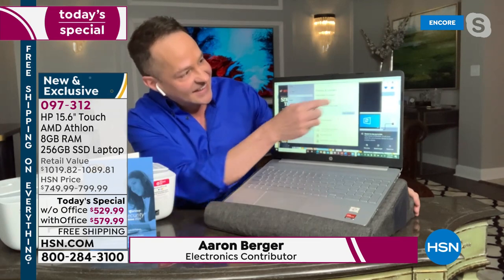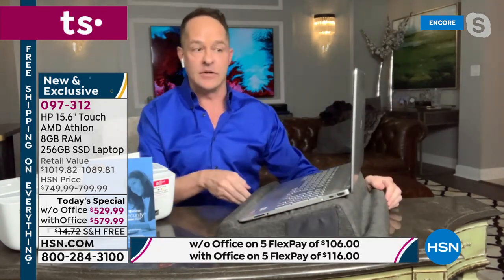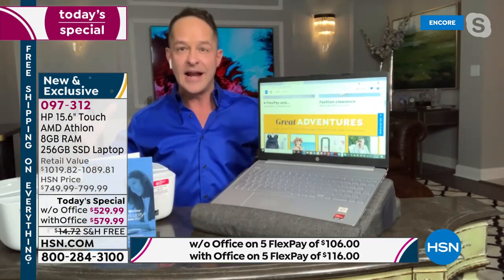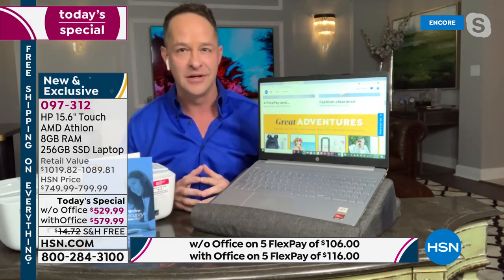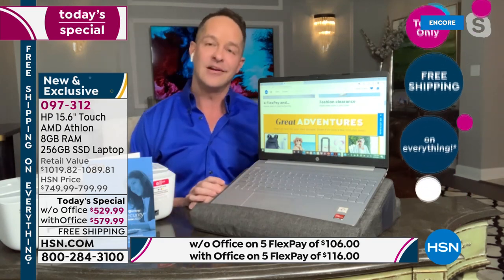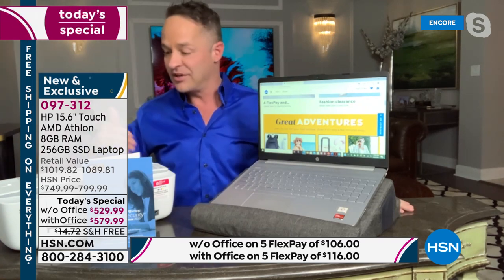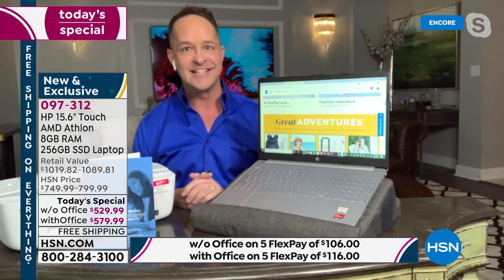The man who knows everything about HP laptops is our dear friend Aaron Burger. Aaron, what a night — we've got this laptop, HP shredders, the world's smallest all-in-one printer. I genuinely don't think I've ever had a solid hour and a half of HP products this exciting. This is one of the most beautiful computers I've ever seen. It's been about four months since we've done a today's special with Windows, and tonight we have it with the option to include Microsoft Office.